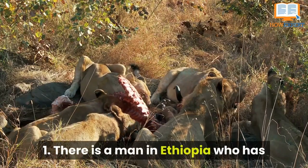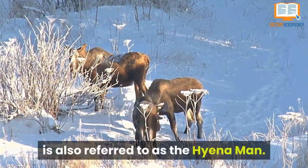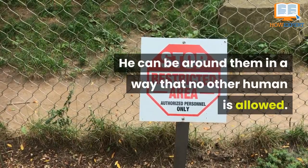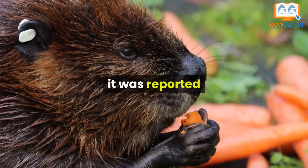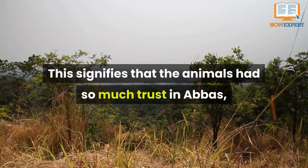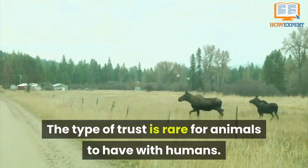And number 1: There is a man in Ethiopia who has a special relationship with hyenas. In Harar, a man named Abbas Yousaf — also known as the hyena man — feeds them scraps of food and has built a strong rapport with them. He can be around them in a way no other human is allowed. In a National Geographic article written by Alexandria Genova, it was reported that he was even allowed back into the den of these hyenas, where there were cubs. This signifies that the animals had so much trust in Abbas that they were willing to expose their babies to him — this type of trust is rare for animals to have with humans.